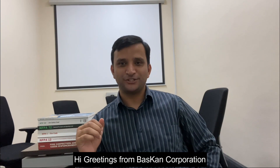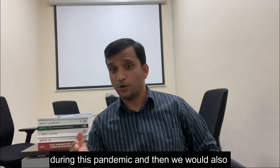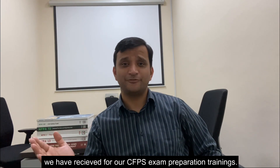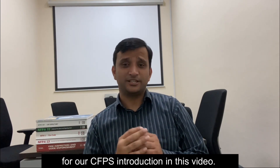Hi, greetings from Baskin Corporation. First of all, we want to pray for everyone's good health during this pandemic. We would also like to appreciate the positive and inspiring responses that we have received for our CFPS exam preparation trainings. If you are a new visitor, you can find the link for our CFPS introduction in this video.